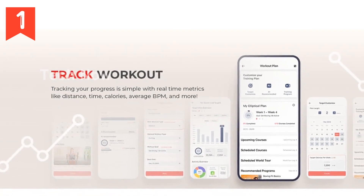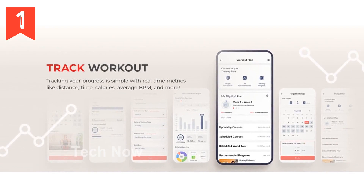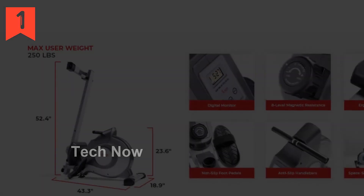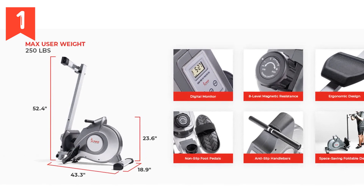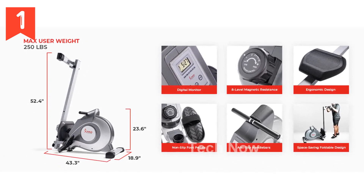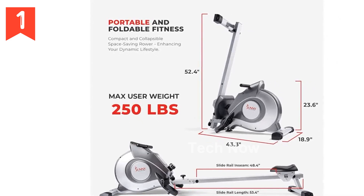Stay motivated and track your progress with the interactive digital monitor. This user-friendly monitor displays essential metrics such as time, count, calorie, total count, or scan, allowing you to monitor your performance, set goals, and achieve continuous improvement with valuable feedback at your fingertips.